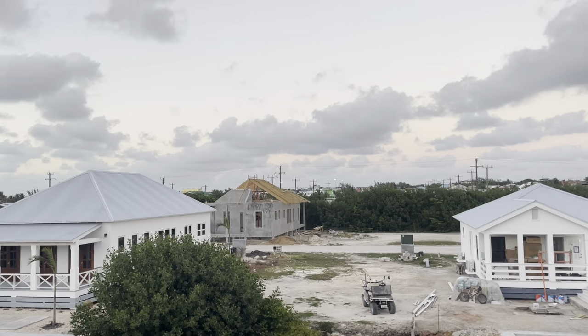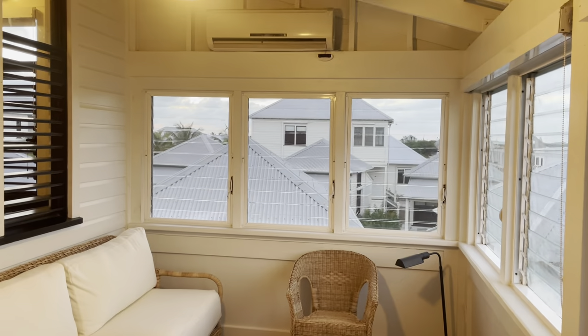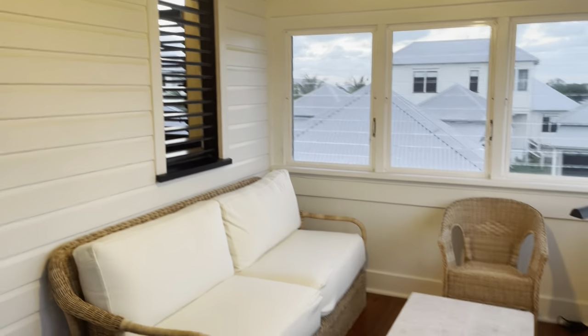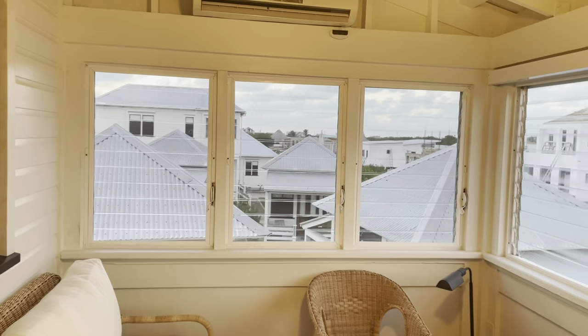You enter into this glass louvered window sun porch, which has its own air conditioning unit. There's a little sitting area with great views.